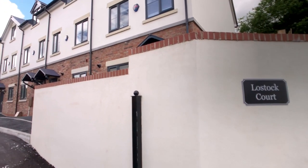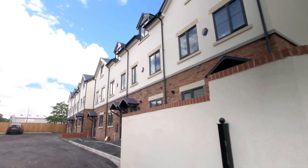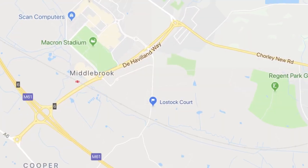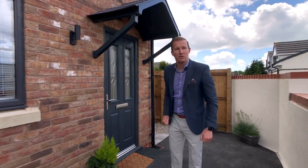Today I'm in Lostock and I want to show you something very special. These four bedroom new build townhouses are now available to the market, ideally located close to Middlebrook retail park, Lostock train station and surrounding amenities, shops and transport links. So follow me and let's have a look inside.